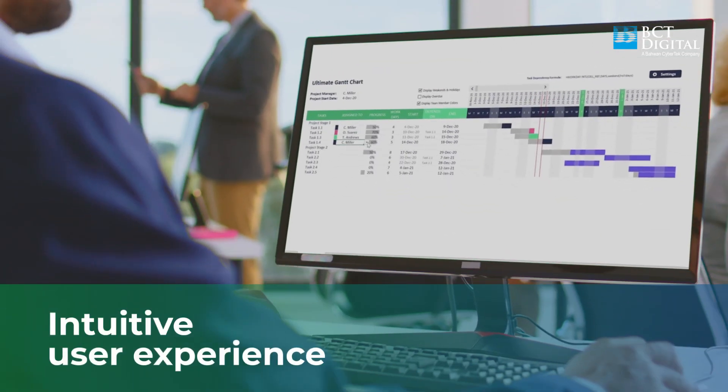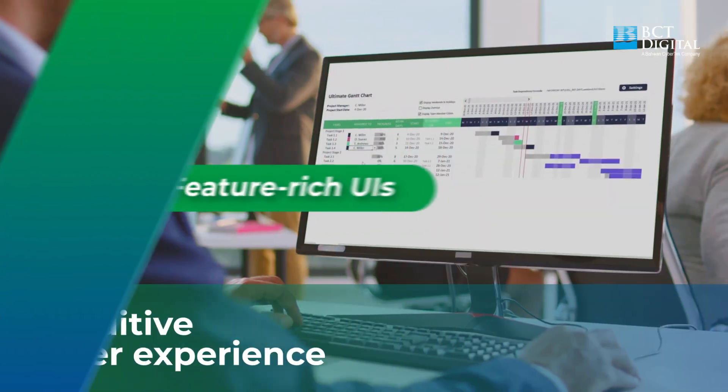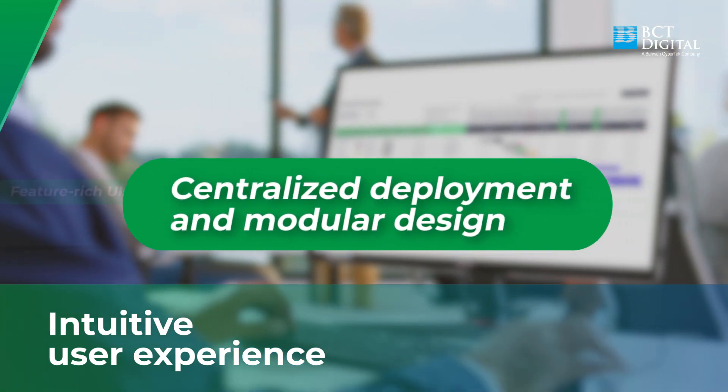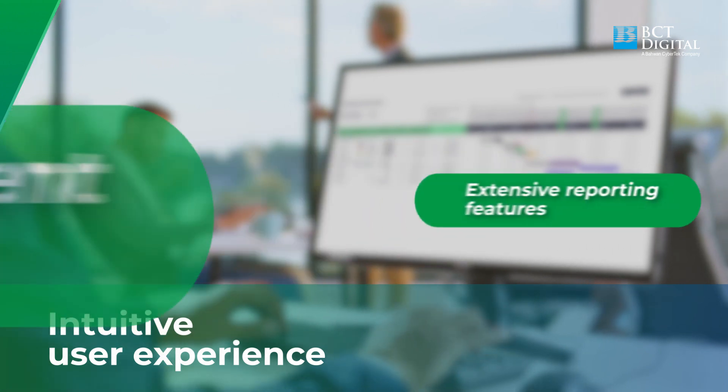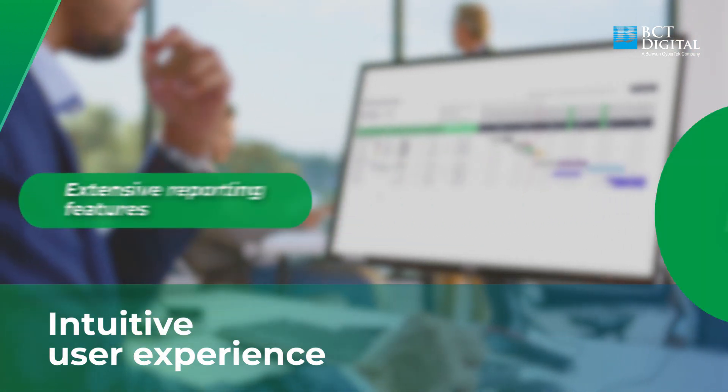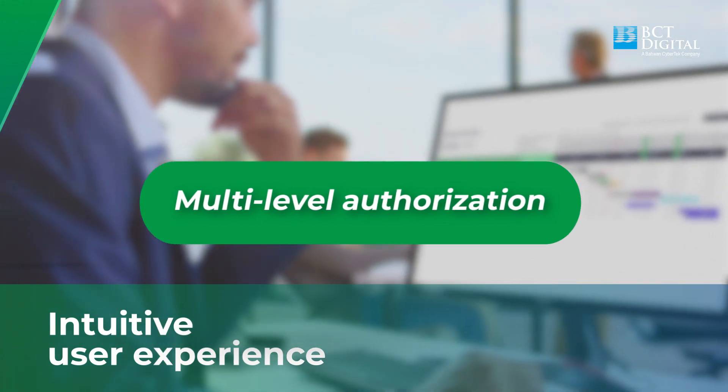Gain a next-gen intuitive experience with feature-rich UIs, centralized deployment and modular design, extensive reporting features, multi-level authorization, and more.